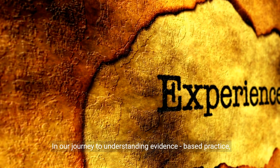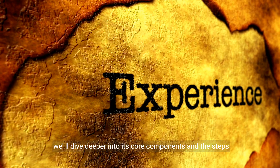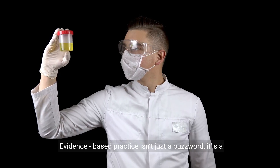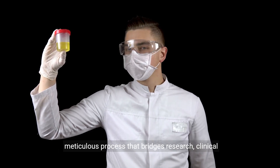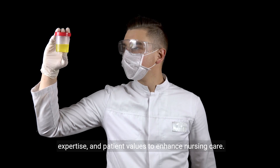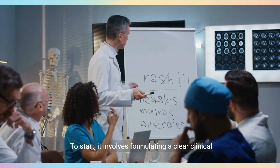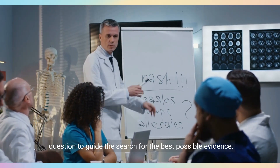In our journey to understanding evidence-based practice, we will dive deeper into its core components and the steps involved in implementing it. Evidence-based practice isn't just a buzzword — it's a meticulous process that bridges research, clinical expertise, and patient values to enhance nursing care. To start, it involves formulating a clear clinical question to guide the search for the best possible evidence.